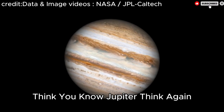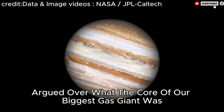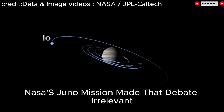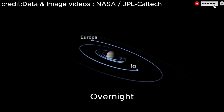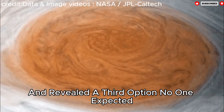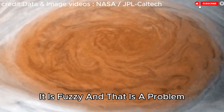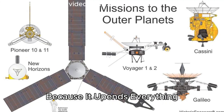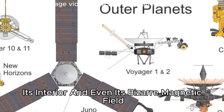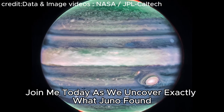Think you know Jupiter? Think again. For decades scientists argued over what the core of our biggest gas giant was — was it solid or missing altogether? Then in 2017 NASA's Juno mission made that debate irrelevant overnight. The data from Juno suggested both sides were wrong, revealing a third option no one expected. Jupiter's core is not solid, but it is not absent either. It is fuzzy — and that is a problem because it upends everything we thought we knew about Jupiter's formation.